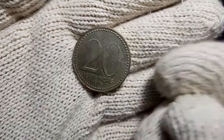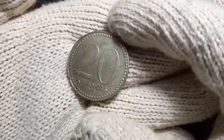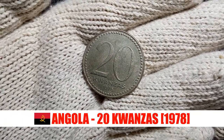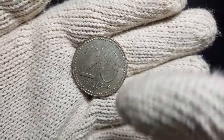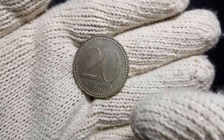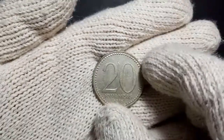Hey guys, welcome to a new episode of Keeping Up with Coins. Today we will be exploring this 20 coin from Angola. Angola is an African country located in the south-western part of Africa. This country was a colony of Portugal till 1975, when they got their independence and started issuing their own currency.